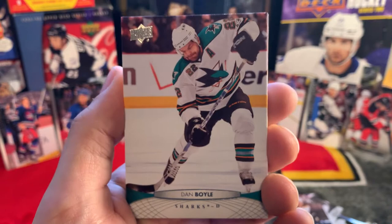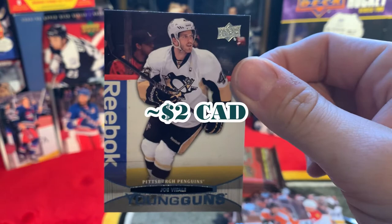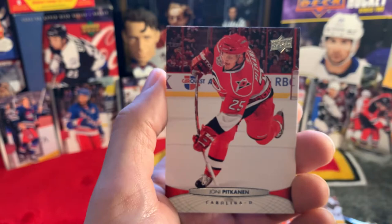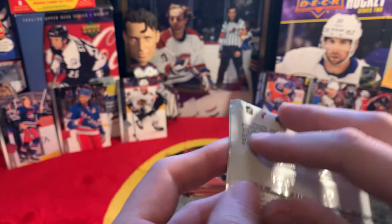Second Young Gun - Joe Vitale. Joe Vitale, not exactly what we're looking for but it's okay. Janne Pesonen, Braden Coburn, Nikolai Kulemin, Nick Schultz.